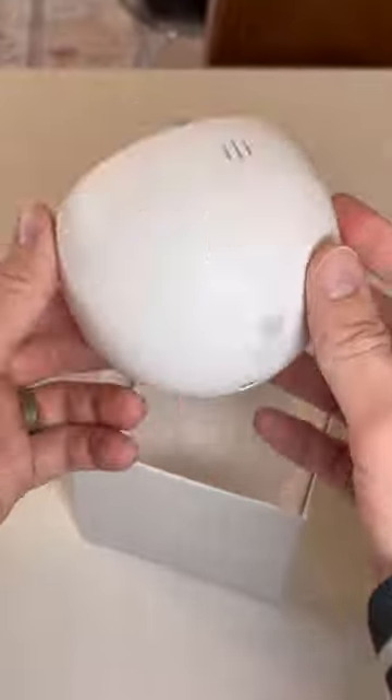Amazon Tech Finds. Someone keeps messing with my stuff and I needed to find out who, so I found this Norio Wi-Fi camera on Amazon.